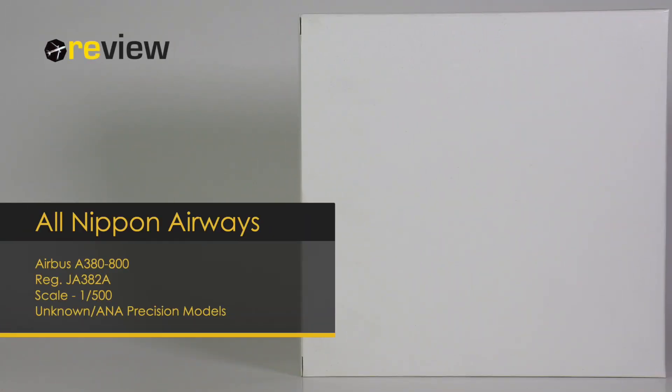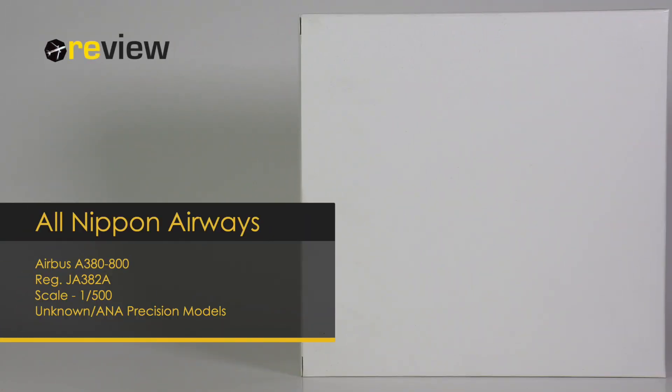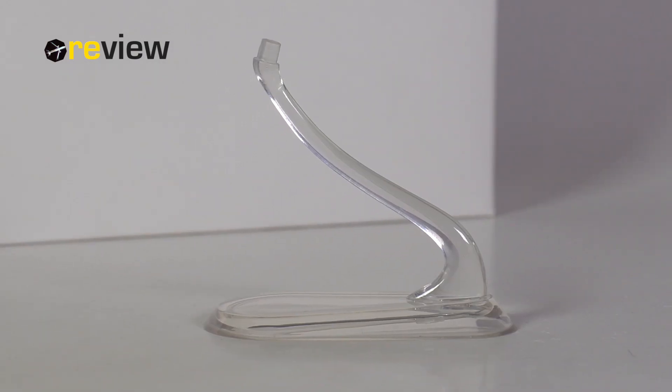Hello and welcome to a new episode of the review where we today will take a closer look at an Airbus A380 of All Nippon Airways. It comes in a white box that doesn't really tell us anything about who has made it, but the model is identical to what is sold from ANA Precision Models. The backside is also not very revealing, but it is still way better than what Herpa currently is offering.